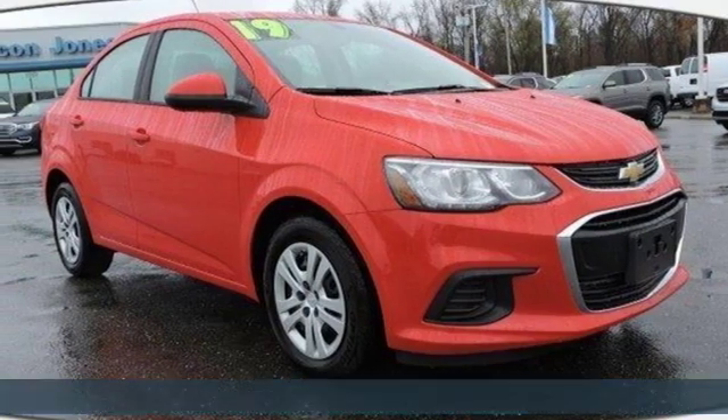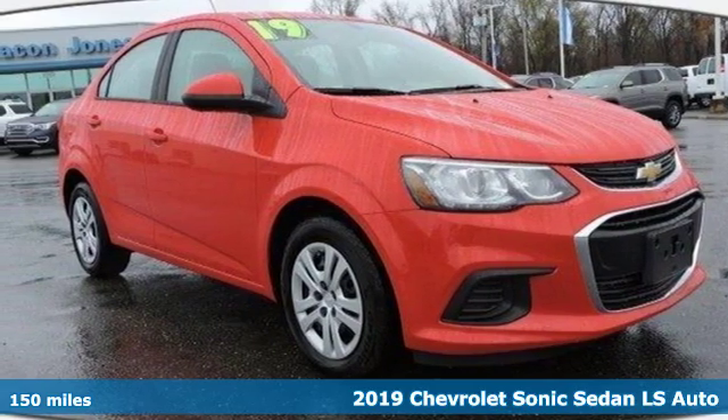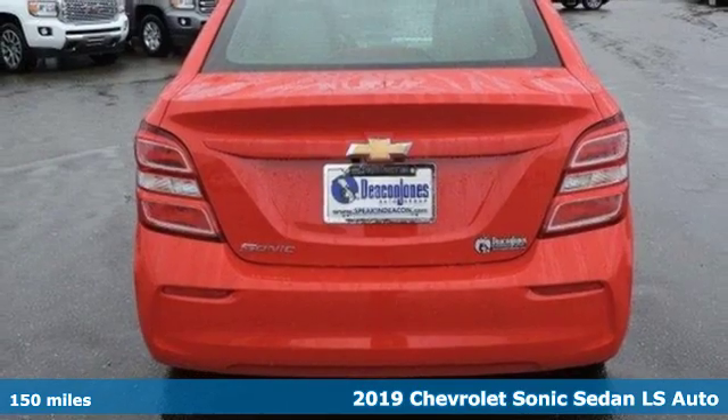It's a new 2019 Chevrolet Sonic. Performance, value, durability — Chevy.